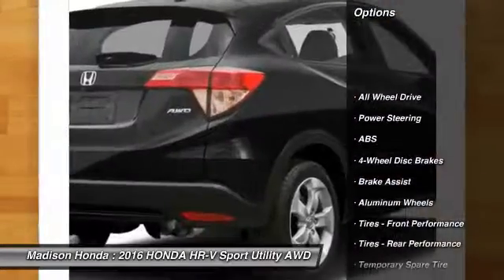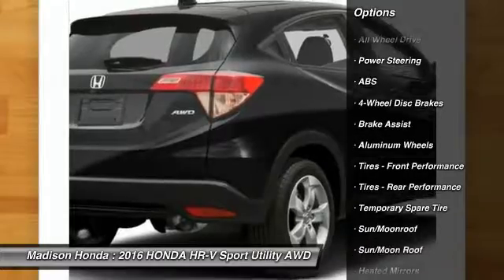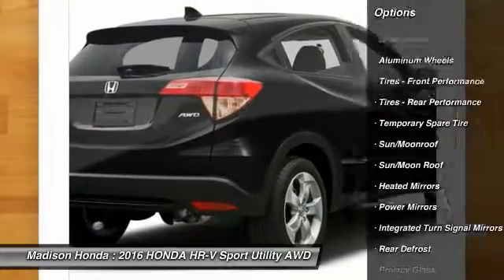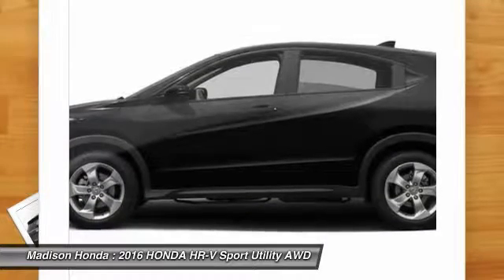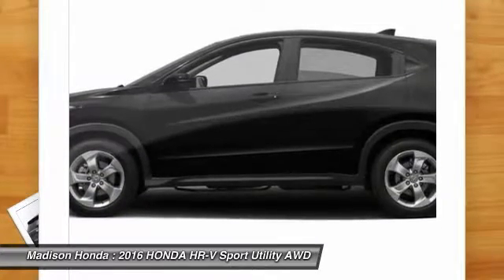All-wheel drive, traction control, keyless entry, steering wheel audio controls, anti-lock braking system, stability control, backup camera, Bluetooth, moonroof, driver airbag.